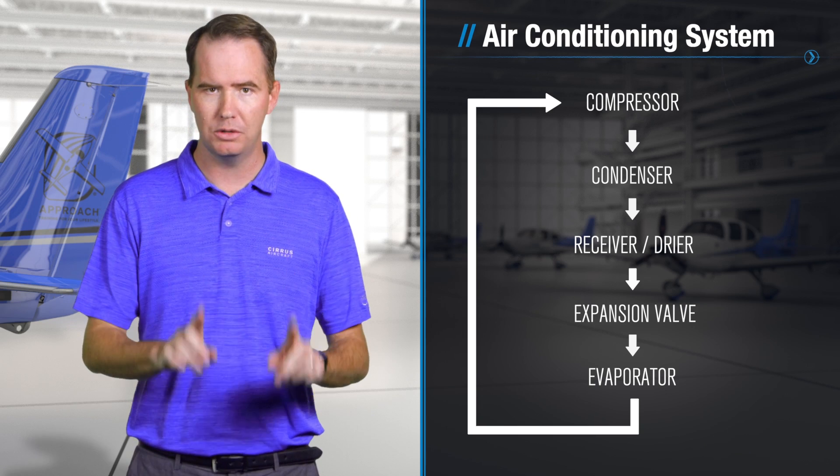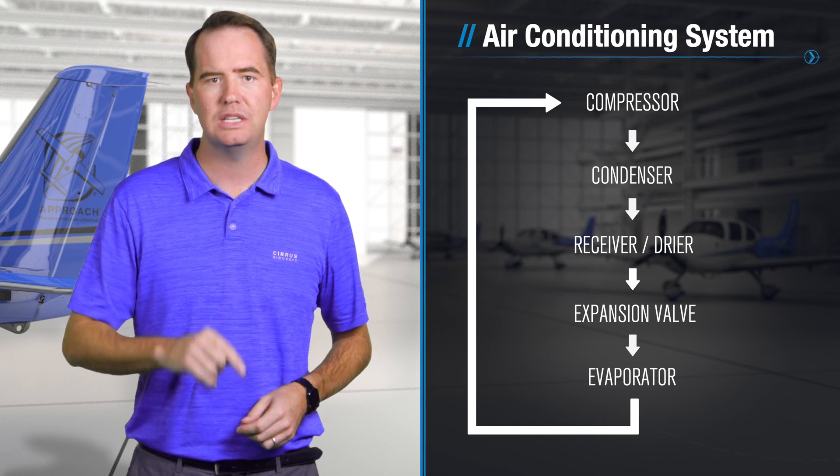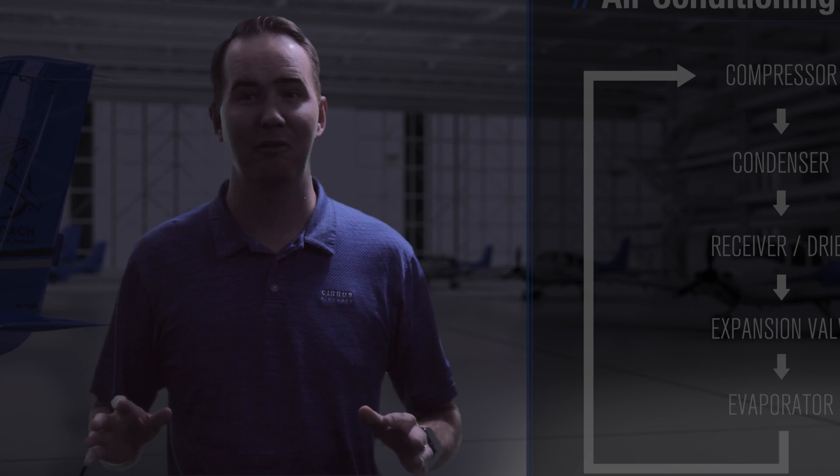So let's slow it down for a second and retrace that process in your Cirrus.